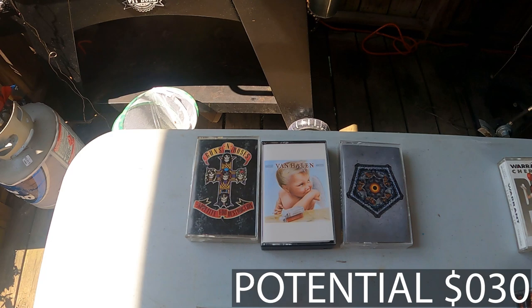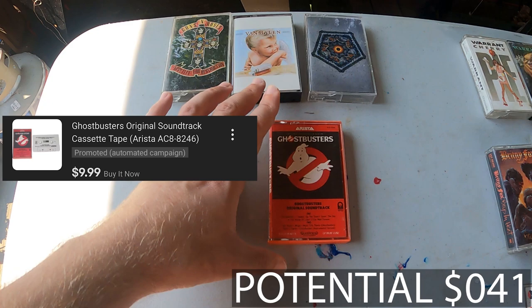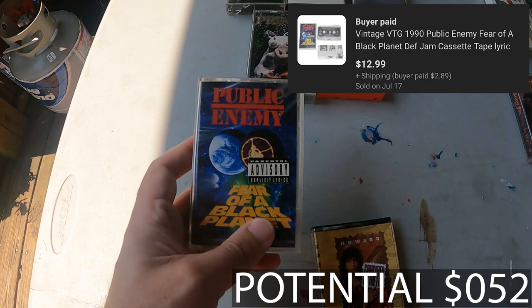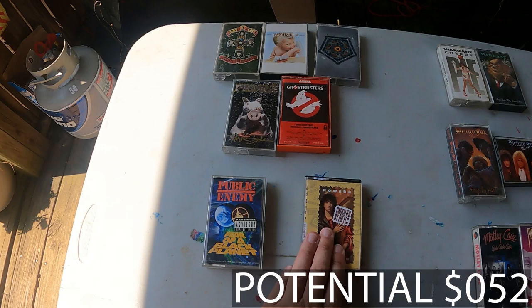Next we have our $10.99 totals — those are going to be Primus and Ghostbusters, the soundtrack from the original movie, both at $10.99. Next up we've got Public Enemy's Fear of a Black Planet, with the Parental Advisory Sticker still on it, as well as Howard Stern. The Public Enemy is going for $12.99, while the Howard Stern is going to be posted at $14.99.